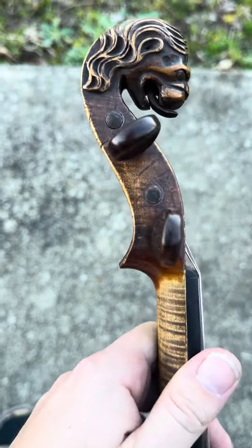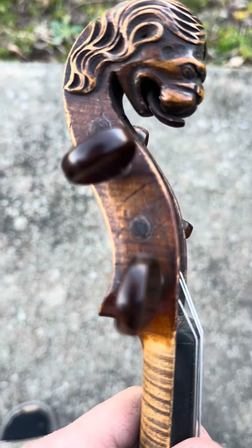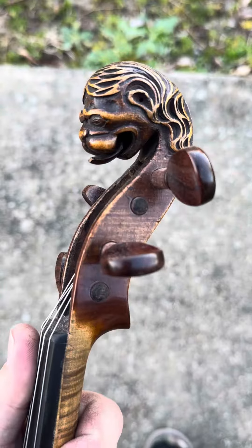This one's in really good condition. The peg box seems to be in really good condition as well. It has had some repairs though, as you can see at the top end.